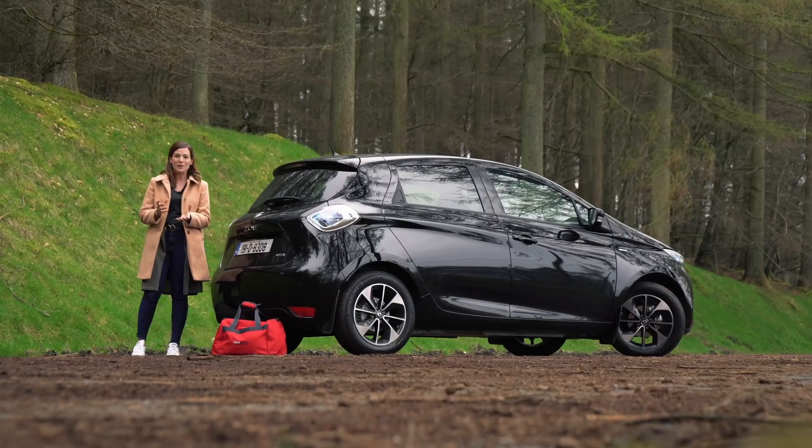This being a test car is obviously the top of the range. It's called the Signature Nav and comes with faux leather upholstery, a reversing camera, and a Bose sound system. This R110 model with metallic paint comes in at a smidge under €31,000 on the road.